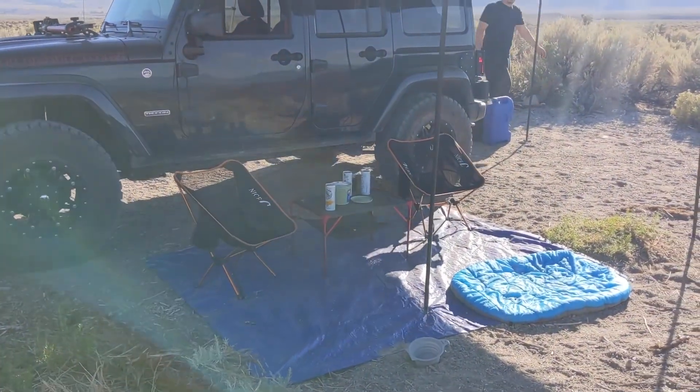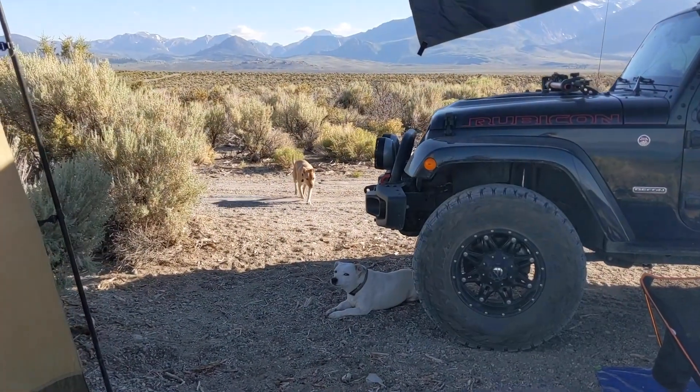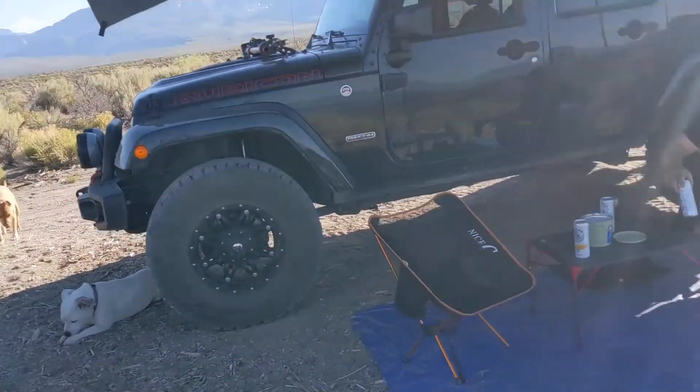This is our living room, dining room, where we hang out with the dogs. Michael, say hi.